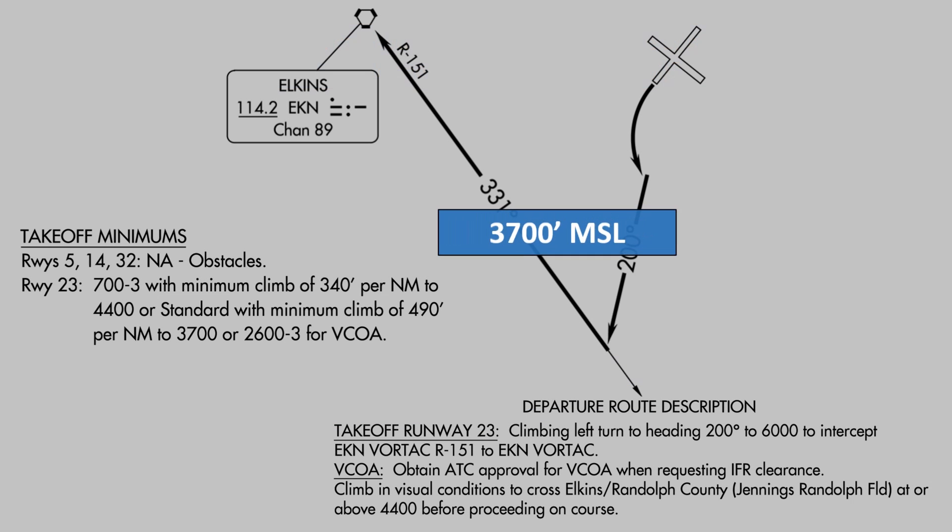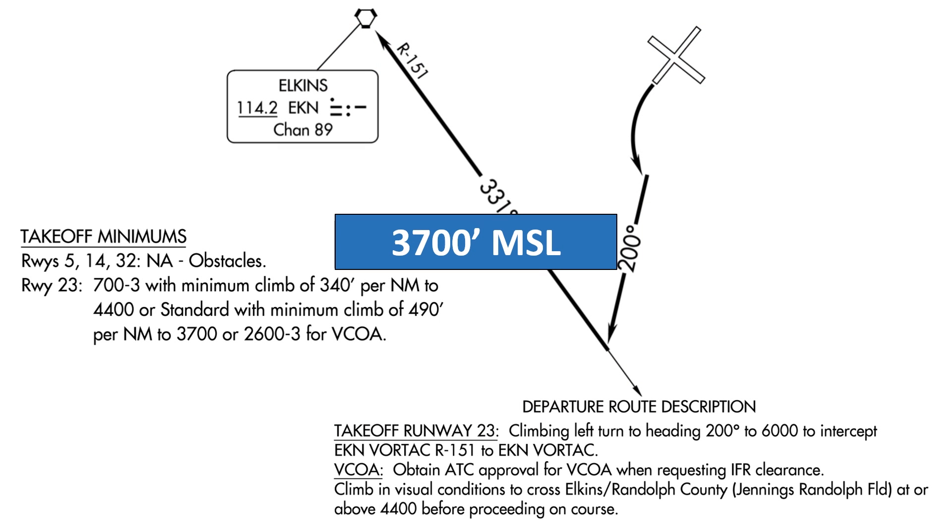We could change our climb rate once reaching 3,700 MSL. We're still using that requirement to take off to minimums — maintaining 490 feet per nautical mile until reaching 3,700 feet — at which point we could transition to another climb rate.